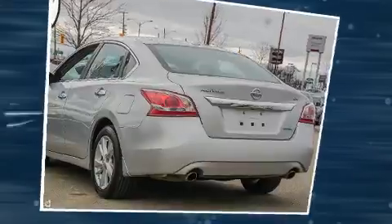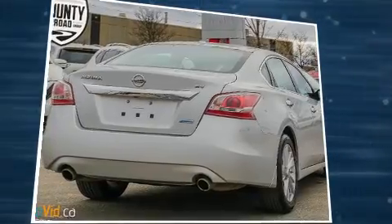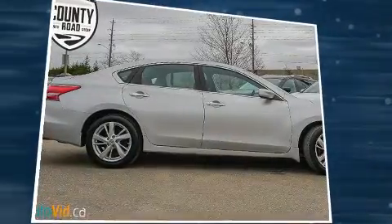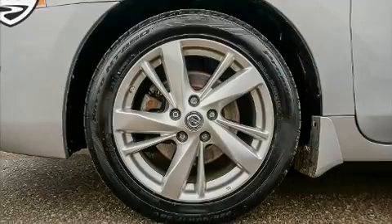Nissan prioritized practicality, efficiency, and style by including front and rear reading lights, one-touch window functionality, a tachometer, front fog lights, and a power moonroof that opens up the cabin to the natural environment.